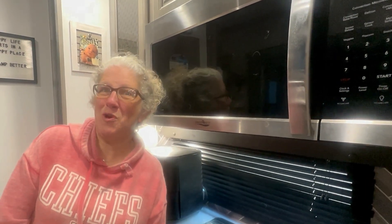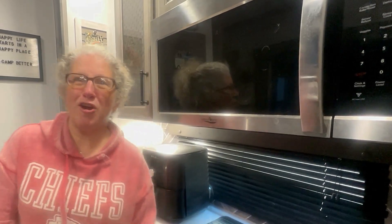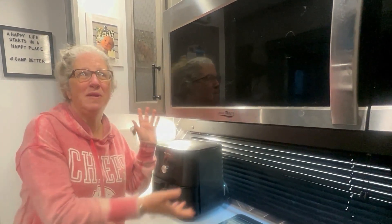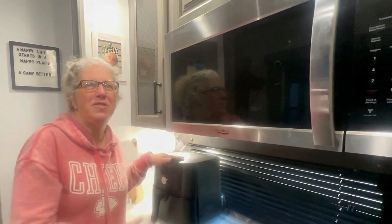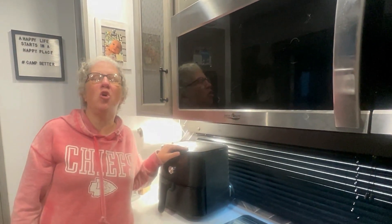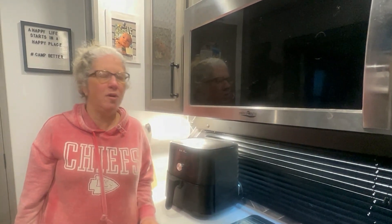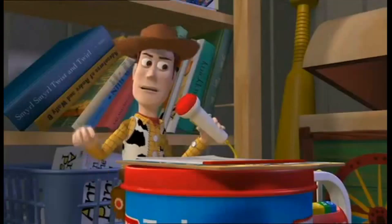Our bonus item is our air fryer. You don't need one because we've got the convection oven, but this comes in handy so much — it's so fast and we can put almost anything in there. If you don't have one, get one. So that's going to do it for the things you absolutely don't need, but we bought them anyway — and you'll be glad you got them.